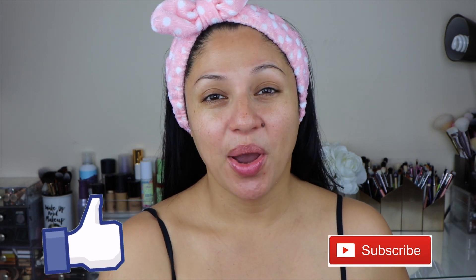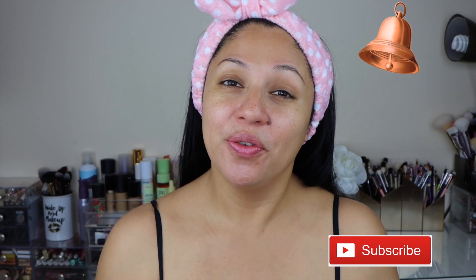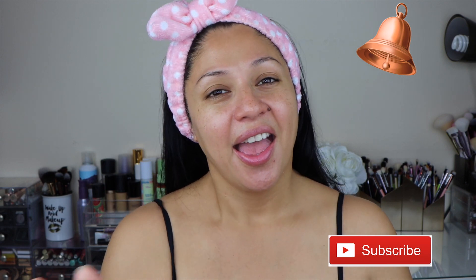So let's go ahead and get into the video, but before we do, please don't forget to like and subscribe to my channel if you haven't already. You can also click on the little bell so you can get notified whenever I upload a new video, which is every single week. And without further ado, let's get on to the video.